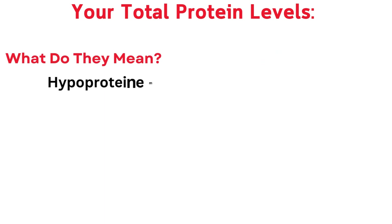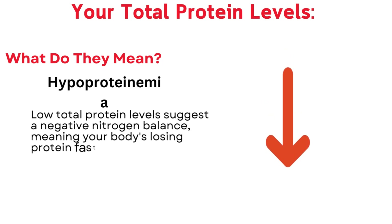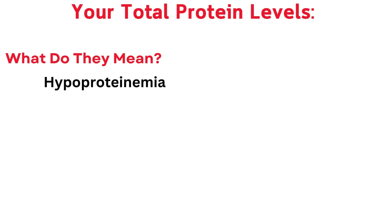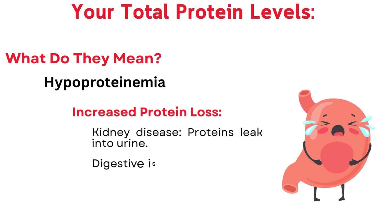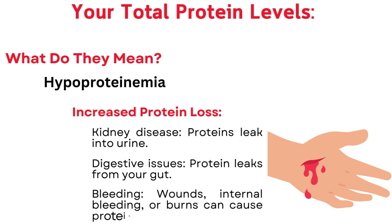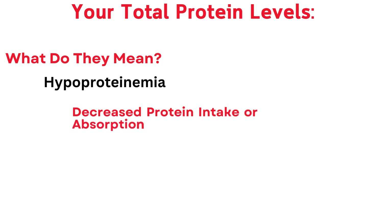When levels are low — hypoproteinemia — low total protein levels suggest a negative nitrogen balance, meaning your body is losing protein faster than it can make it. Several factors can contribute to this. Increased protein loss: kidney disease causes proteins to leak into urine; digestive issues cause protein to leak from your gut; bleeding, wounds, internal bleeding, or burns can also cause protein loss.